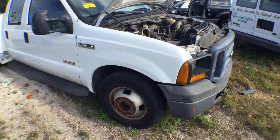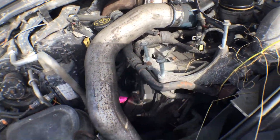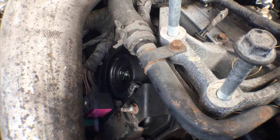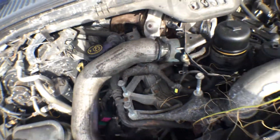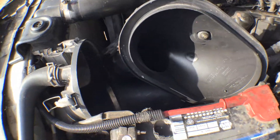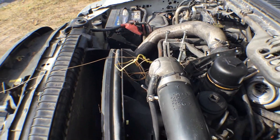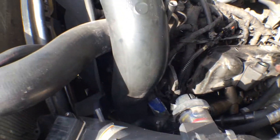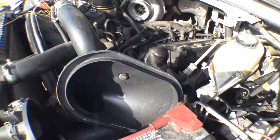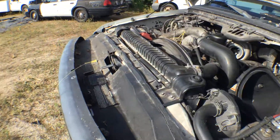I noticed there's some parts missing in the engine compartment. It's missing an alternator. It's missing something down there too. Something appears to be — that's probably a filter. Looks like this head valve cover is open. The engine is dismantled on here. It's a 6.0 diesel.